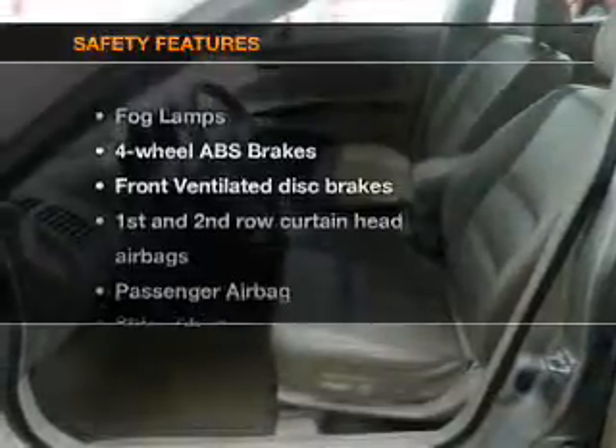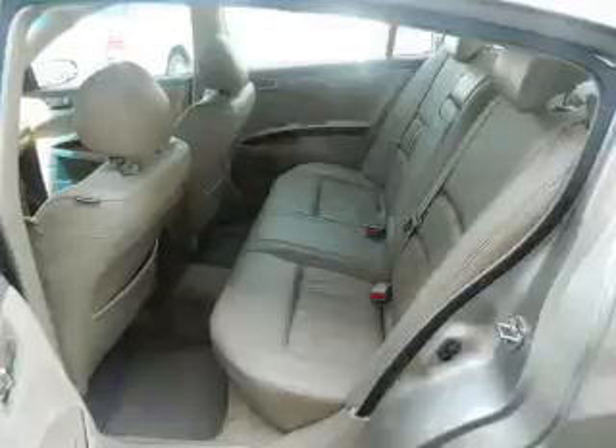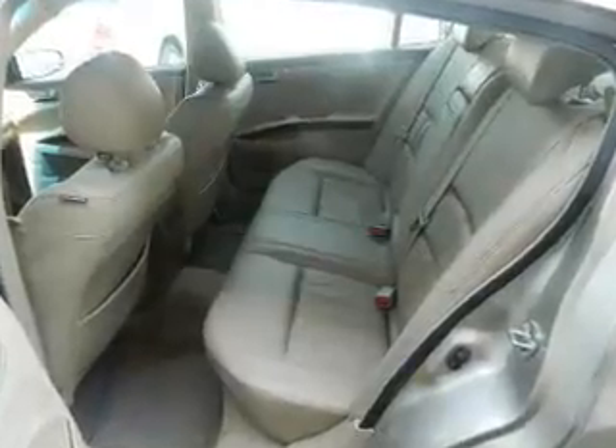If safety is a high priority, rest assured knowing these top safety components are included: front ventilated disc brakes, curtain head airbags, passenger airbag, side airbag, traction control, and independent suspension.